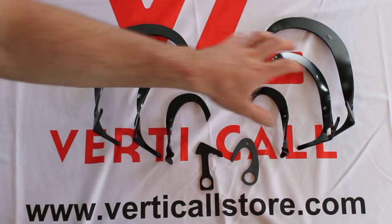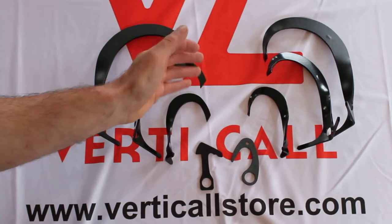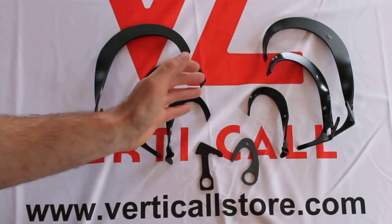This is the eBIS hook, this is a spoonbill hook. Same size, same thing except the tips — the orientation of the tips is not the same.